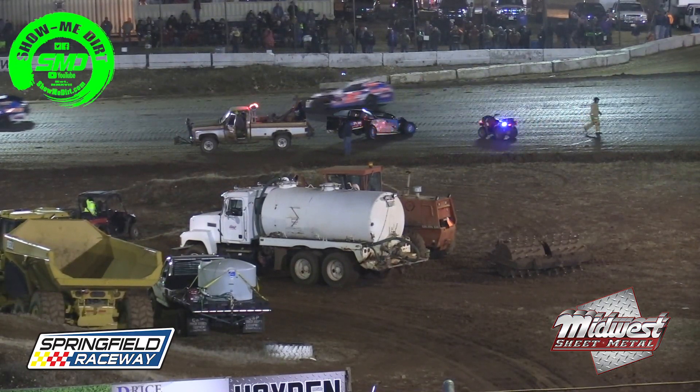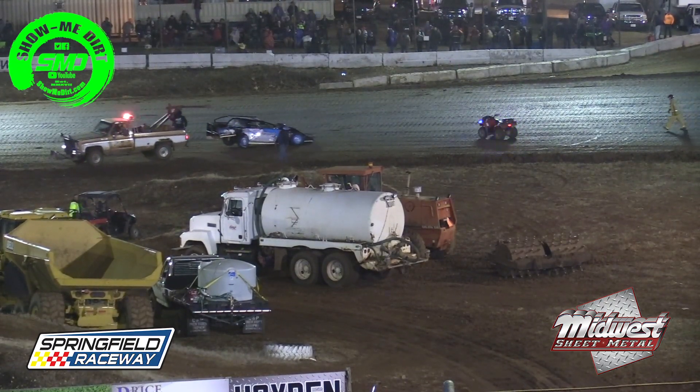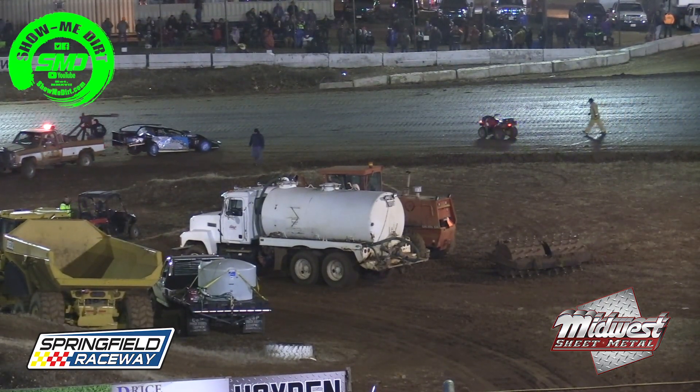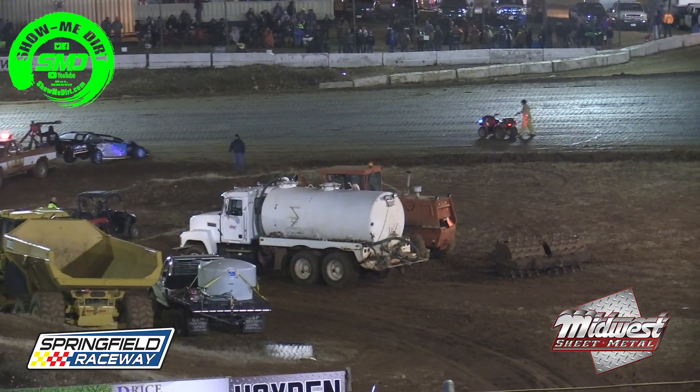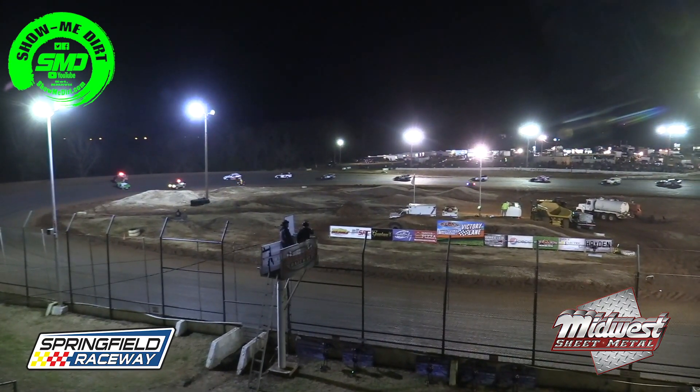The track crew is working to get the track clear. They're hooked to the 72 of Andy Ost and pulling him off the racetrack with the tow truck.